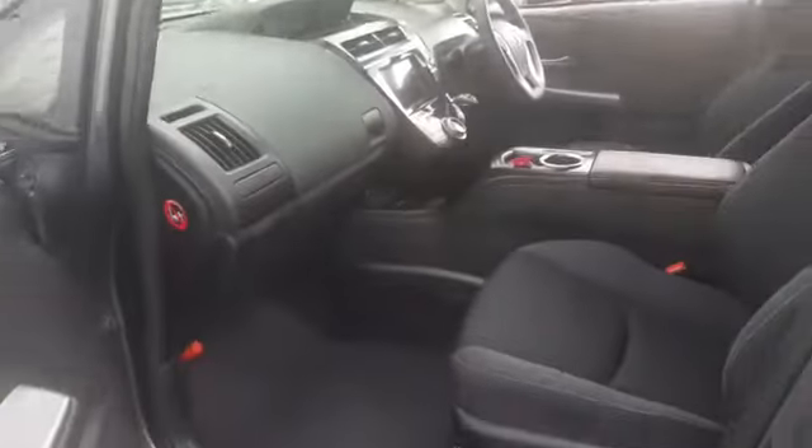It's in really good condition inside and out. Nice clean interior. Side airbag. It's very spacious. This car will come fitted with four brand new tyres.